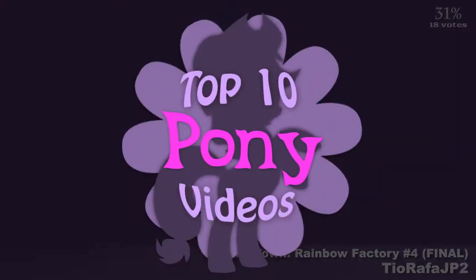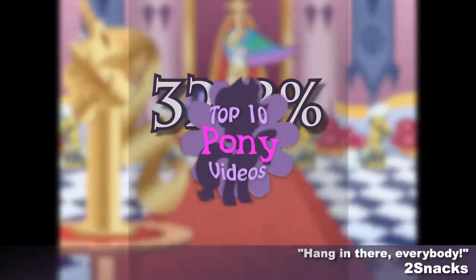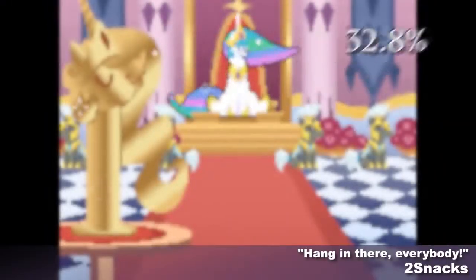Two Snacks surprised us with another pixelated animation. I'm honestly surprised this one didn't get more votes. Enjoy some long-necked Celestia — just don't say it to her face.